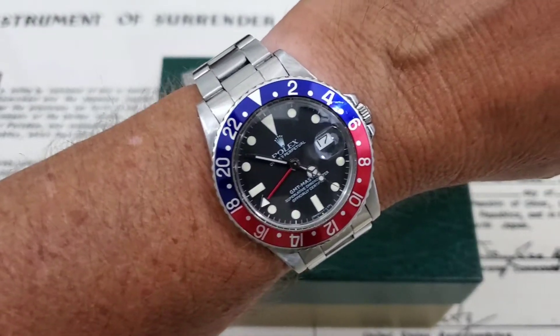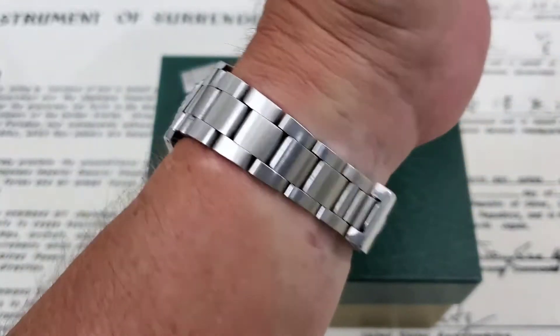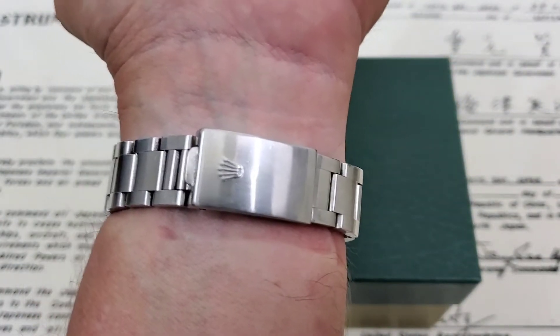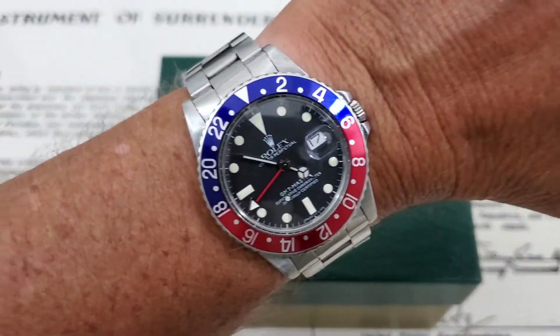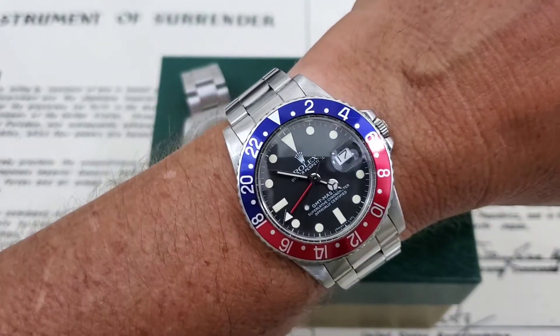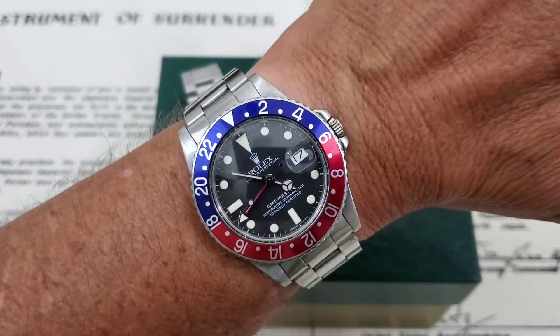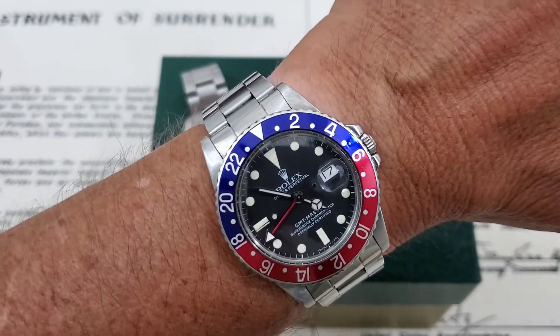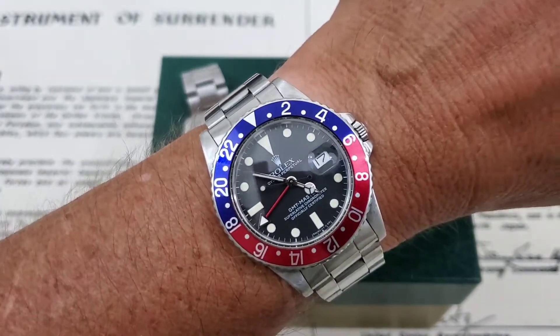So the classic Rolex GMT Master — this is a standard GMT Master, not the GMT Master II, the more modern versions — but really, really beautiful watch. A heirloom watch. This is a family watch that's really never going to go anywhere outside of the family, but it's a very, very impressive piece. Something I really love. And it's classic — if you look over at one of these on somebody's wrist, you know exactly what they're wearing. It just screams Rolex.